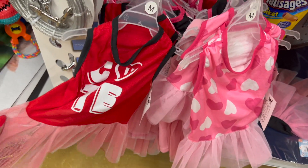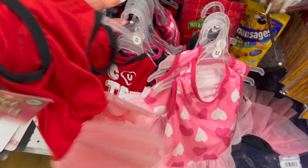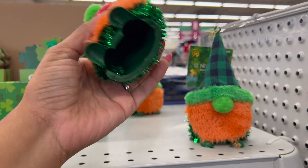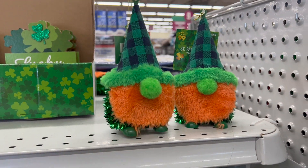How cute are these little Valentine's Day dresses? Little tutu dress for $3.99 — they have the hearts. And they also have this one that says 'Cute' — this is really cute, $3.99.